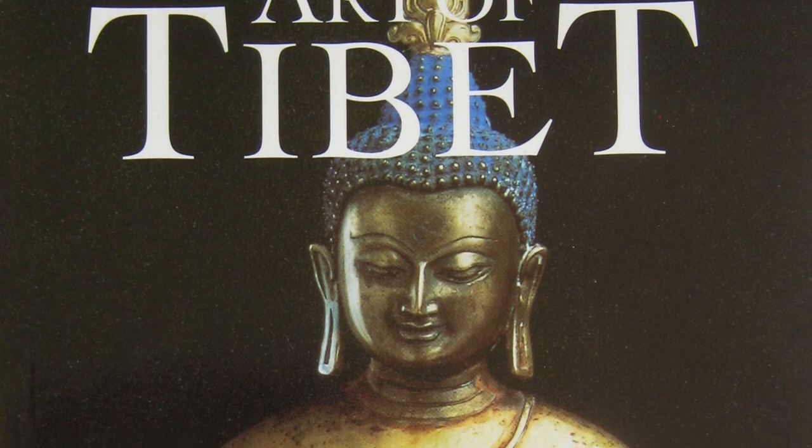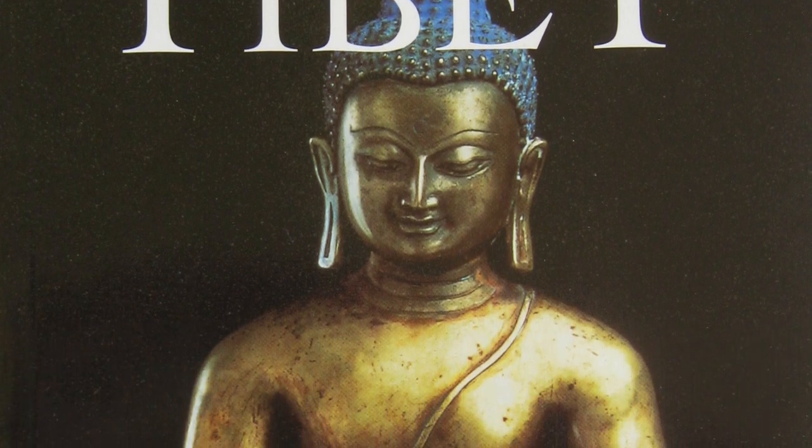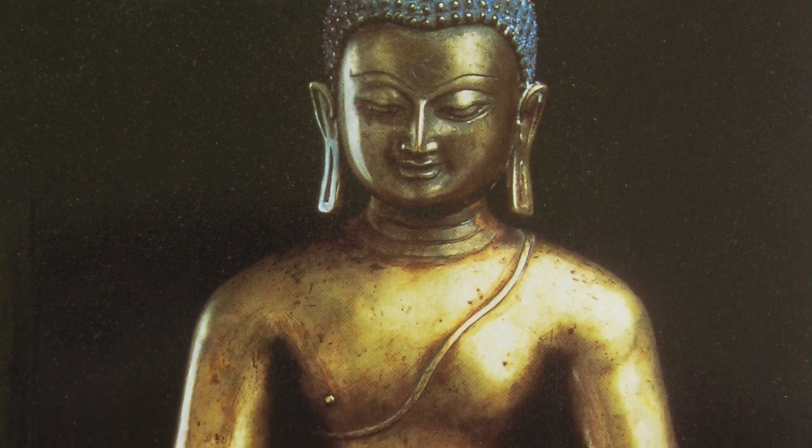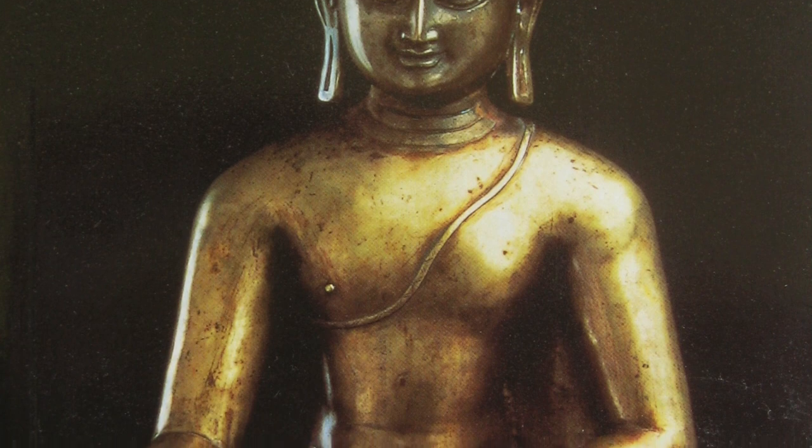One book that I think is particularly good is called 'The Art of Tibet' by Robert E. Fisher, and I believe it's Tamsin Hudson as the publisher, from 1997.